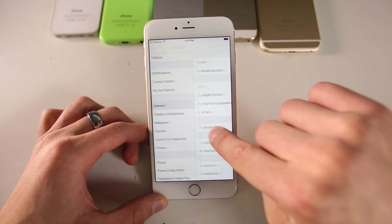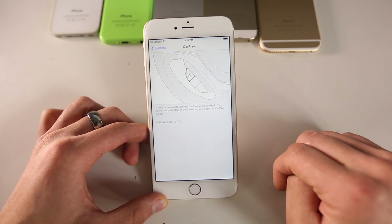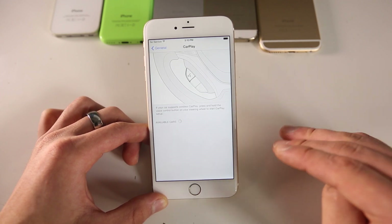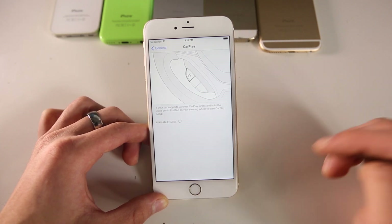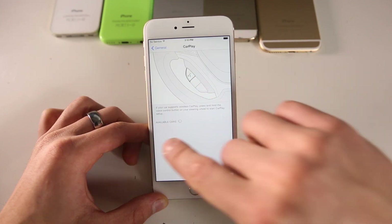First off, in Settings, if we go into General and then CarPlay settings, you will notice there is an option to connect wirelessly to your car. This is good because all of the new cars with the standard of CarPlay are going to be accepting this, and it's good to have a wireless option. Not always are you going to be able to connect your iPhone and just keep it there, so it is nice to have it be wireless.